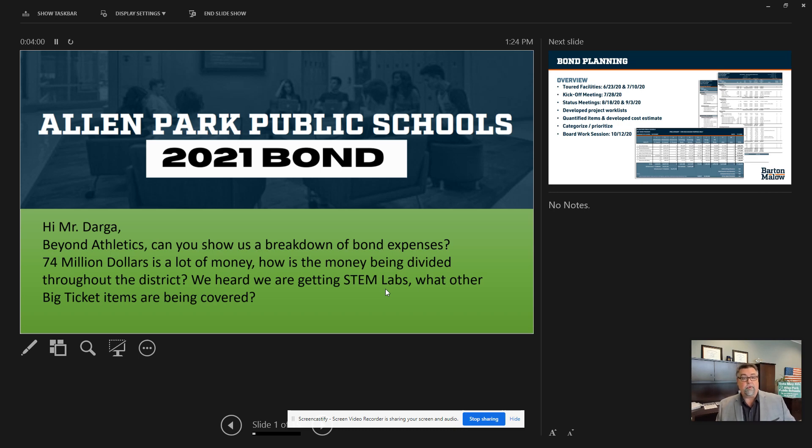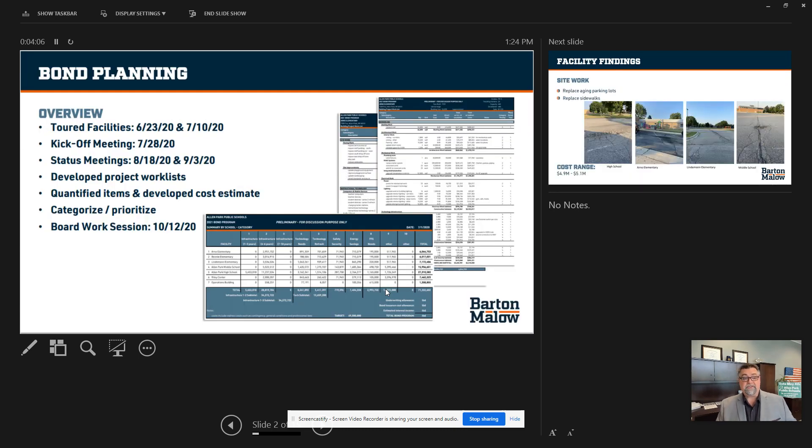What I've done is gone ahead and created a quick PowerPoint — I wanted you to have a visual of where the money is being spent. We actually started planning for this on June 23rd of 2020, so it's been a couple of years this has been in the works. Bond planning started June 23rd, 2020.